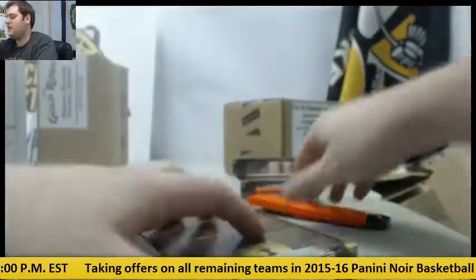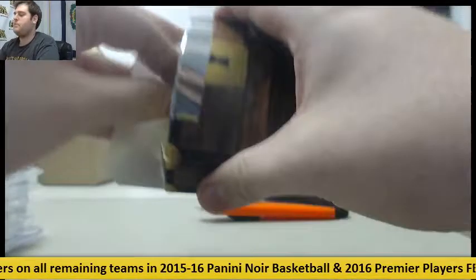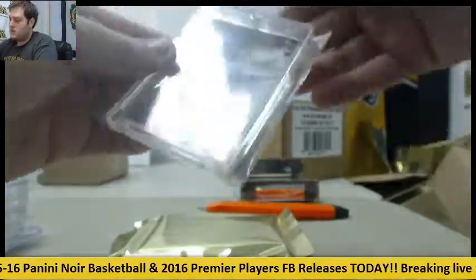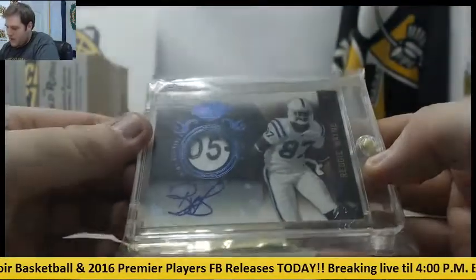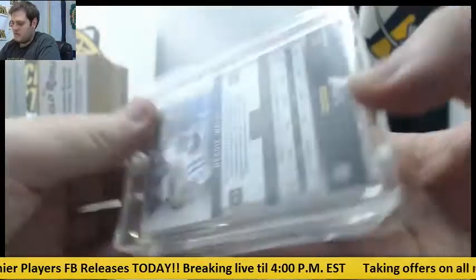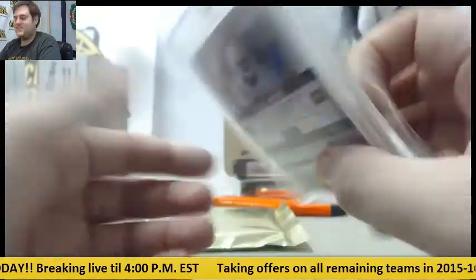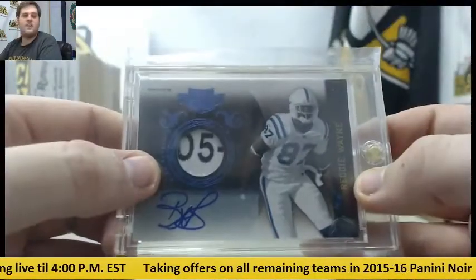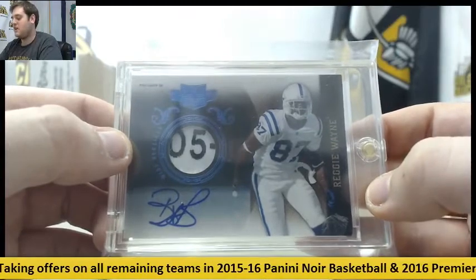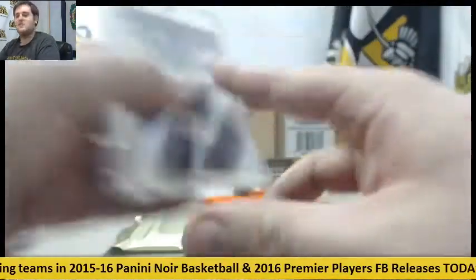Tons of nice patches in here, tons of nice autos, some old cards, some new cards — really cool stuff coming out. Ooh, what do we got here — Reggie Wayne! Looks like a tag auto, laundry tag auto. Geez, another 101. Reggie Wayne, 101, laundry tag patch auto. Just falling out of here this morning — I think you picked the right one.